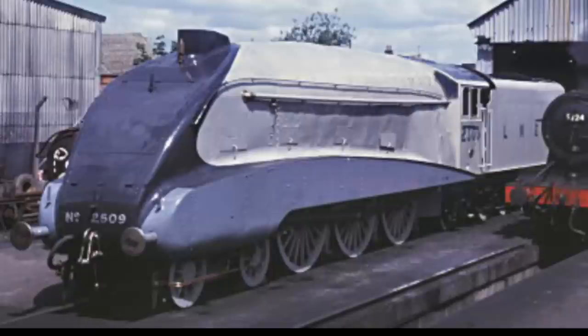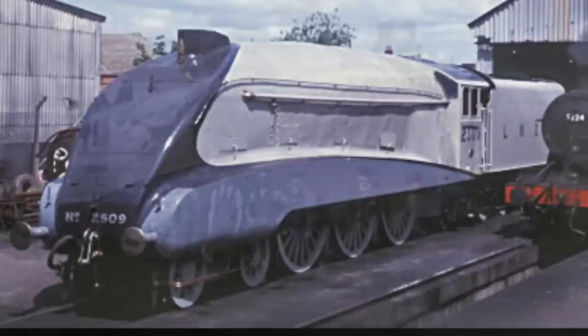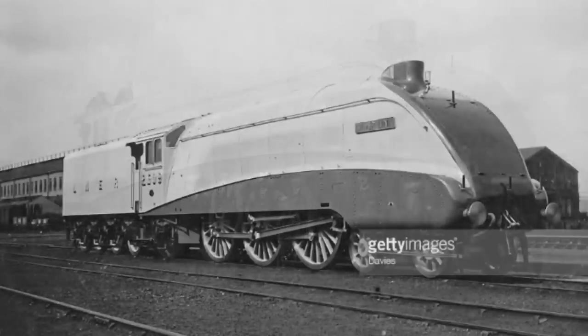Number 6: the LNER Class A4 number 2509, Silver Link. Being the first of its class to be built, Silver Link broke 112 miles per hour on its very first run, which left all previous speed records in the dust. Sadly, the locomotive was scrapped in 1965.